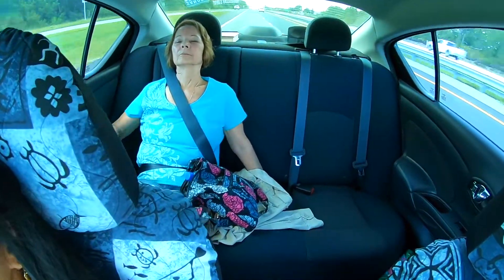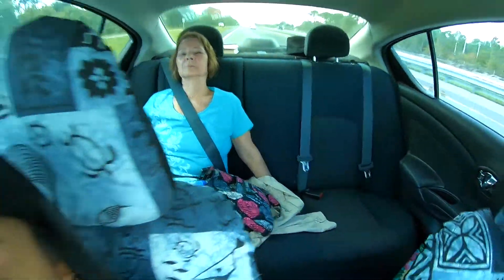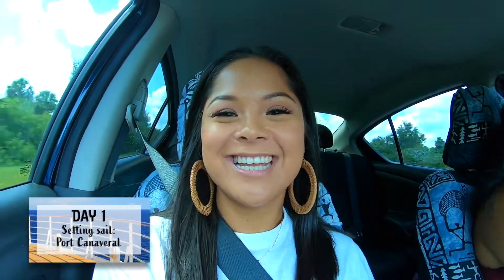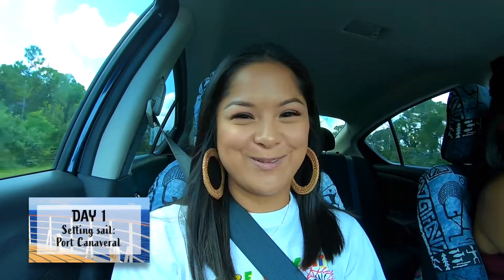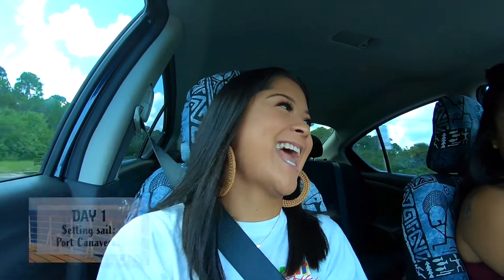Are you ready grandma? She's sleeping. So today is the day. It's really weird to vlog without Jamie - I'm so sad - but we are still very excited. We are headed to Port Canaveral, we're about 10 minutes out.